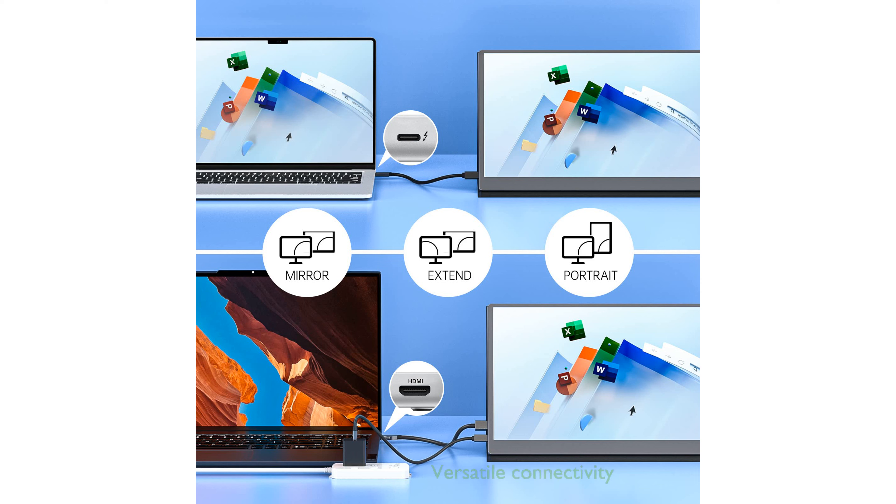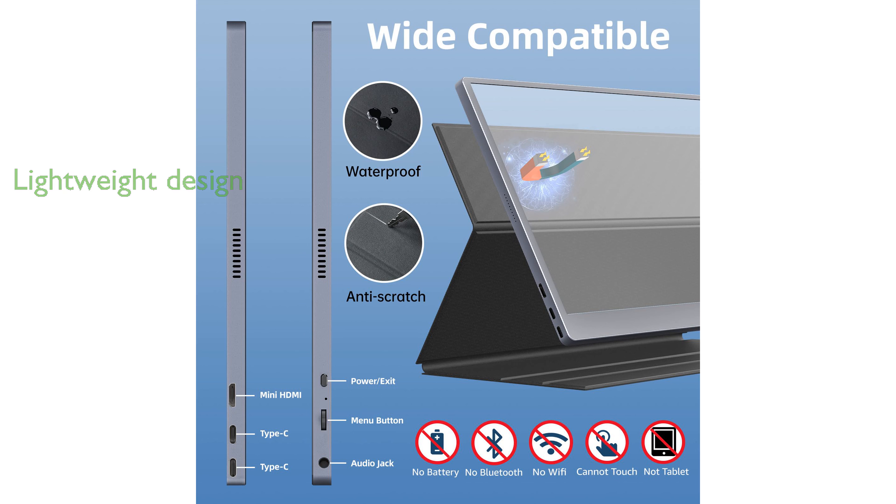This portable monitor is highly versatile, featuring dual Type-C and mini-HDMI ports for easy connectivity to a variety of devices such as laptops, gaming consoles, and cameras. Weighing only 1.5 pounds and measuring 0.3 inches in thickness, the UPPERIZON monitor is incredibly lightweight and portable, perfect for on-the-go professionals and gamers.